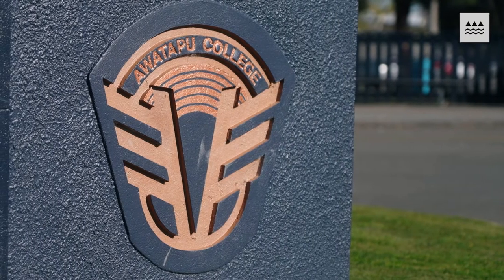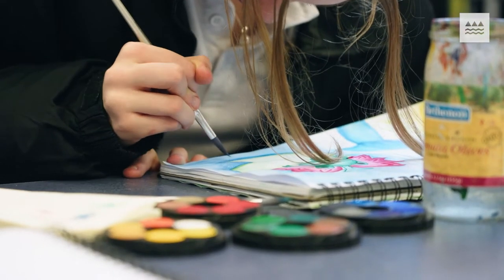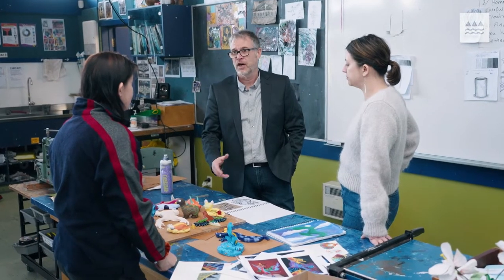We've been part of the mini pilot project with visual arts and we have started with Year 11. We've got 62 students in our Year 11 program and we've decided to run the mini pilot across all three classes rather than doing one sample class. That means the whole three teachers of the department have been involved with developing the program, looking at the standards and looking at the new matrix.